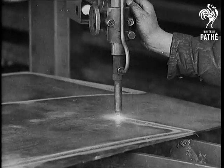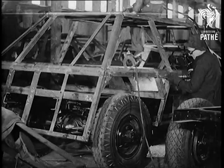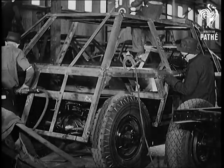The plates of steel are then trimmed, ready to be fitted to South African made armoured cars. In hush-hush factories in different parts of the country, the work goes on day and night.